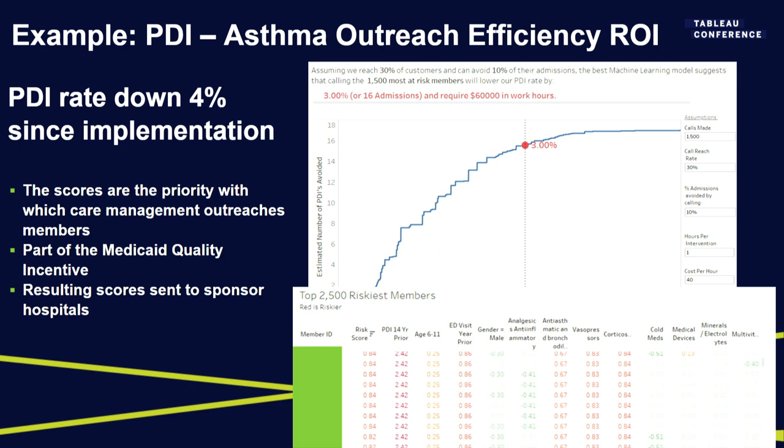Another area is asthma-based preventable admissions for kids in Medicaid. This was one of the first projects I worked on at Health First. We tried to use Tableau as a way of providing an ROI estimate on our recommendations — holding the modeling work accountable. If you use my recommendations and go down the list and intervene on people in order, you just need a couple assumptions: how much does the intervention cost, and how effective do you think it is? Build those into the dashboard, and you can get an estimate like 'we need $60,000' or 'we need to hire five employees' to actively affect that measure.